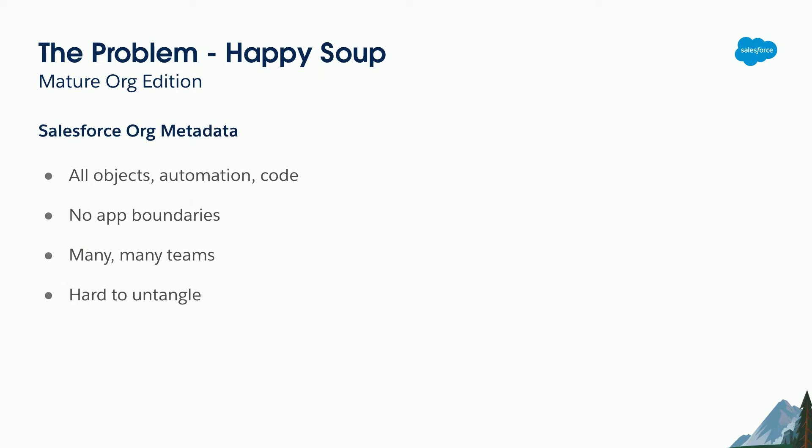The problem with developing packages, particularly for mature orgs, is the happy soup. What we mean by happy soup — you'll have heard this term a lot — is basically your Salesforce org metadata: all your objects and their associated page layouts, actions, buttons, workflow triggers, all the automation and code around it, all in one big bucket with no delineation between apps. You don't have apps that own their own objects; everything just reaches in as it needs to and reuses bits of code. There are loads of tentacles going in different directions.